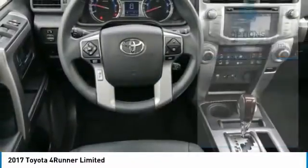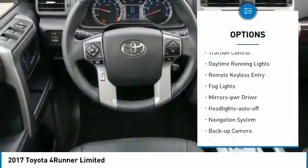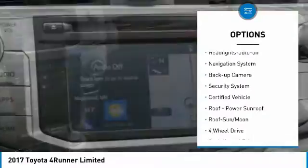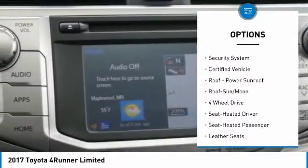Here are some of this vehicle's great options: aluminum wheels, traction control, daytime running lights, remote keyless entry, fog lights, mirror memory, headlights auto off, navigation system, backup camera, and security system.